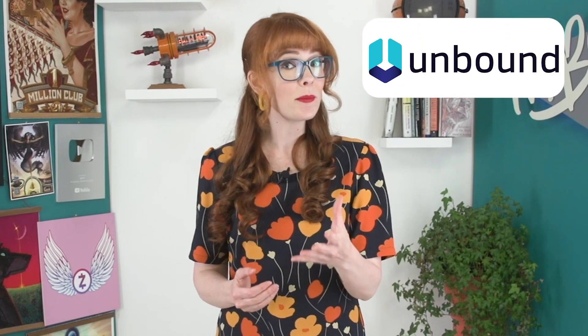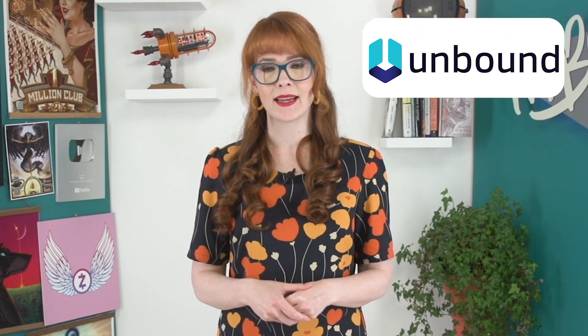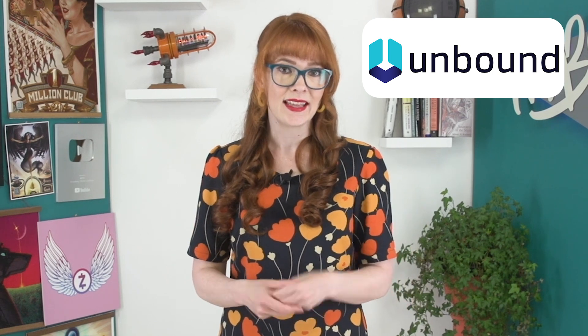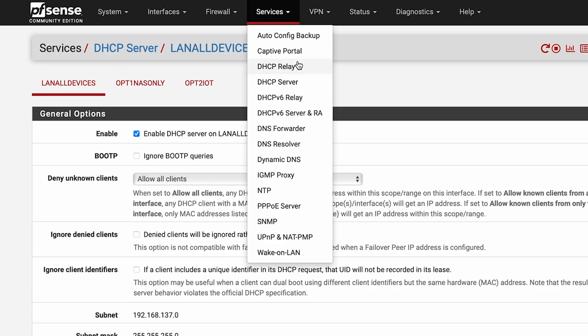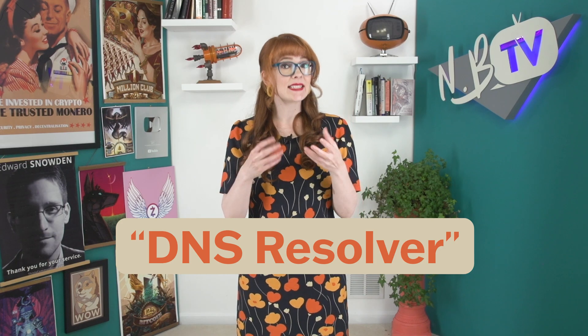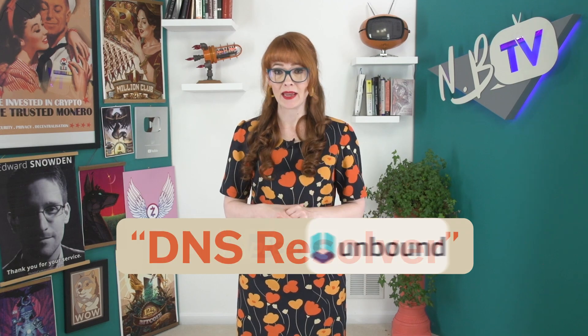The specific local DNS resolver software that we recommend is called Unbound, and it's third-party software within PFSense, designed to provide more robust and secure DNS services that give us more control over our network. To find your Unbound settings, go to Services and select DNS Resolver. DNS Resolver is the codename for Unbound within PFSense.